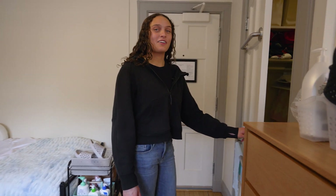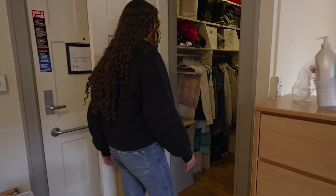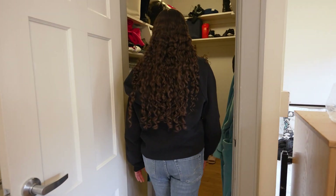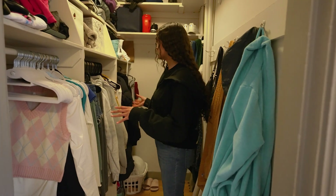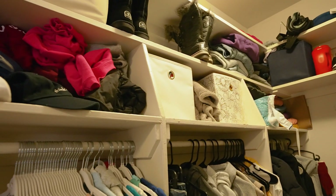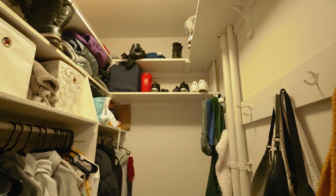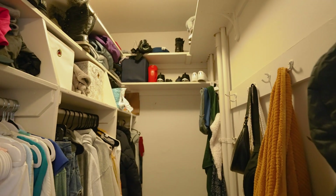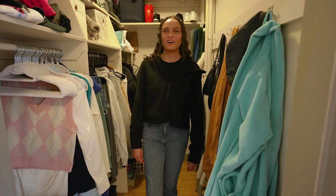Now we have the best feature of this room — the walk-in closet. Greenough is probably one of the only freshman dorms that has this. It's really nice and spacious. We each have our own section as well as shelving above it and on the other side. We also have these nice little hooks that come in handy to hang our robes and coats on, which I really love.